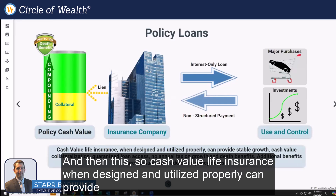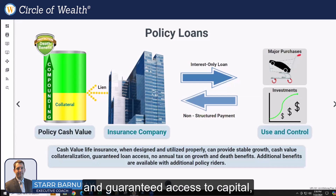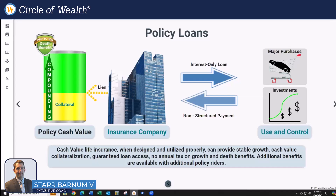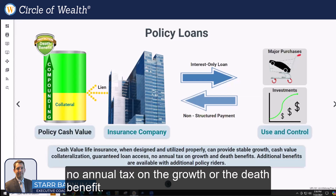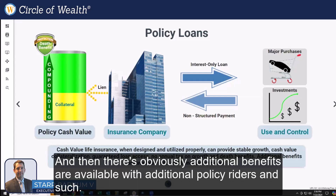Cash value life insurance, when designed and utilized properly, can provide stable growth, cash value collateralization, guaranteed access to capital, and no annual tax on the growth or the death benefit. There are also additional benefits available with additional policy riders and such.